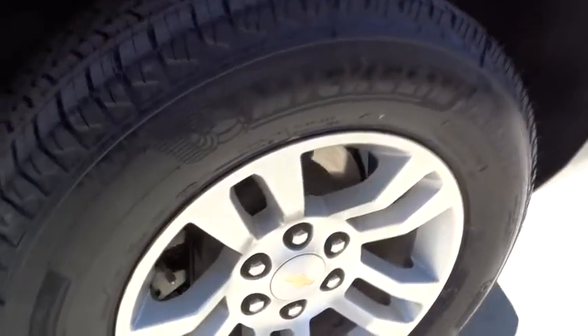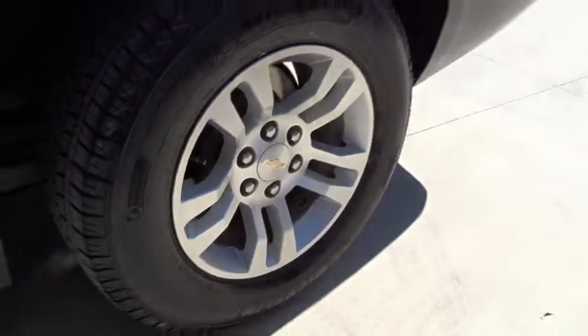This vehicle has less than 55,000 miles. Here are some of this vehicle's great options: traction control, steering wheel audio controls, anti-lock braking system.